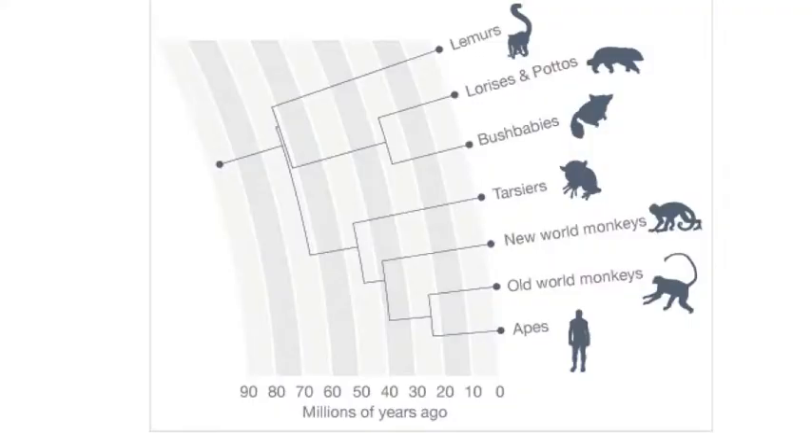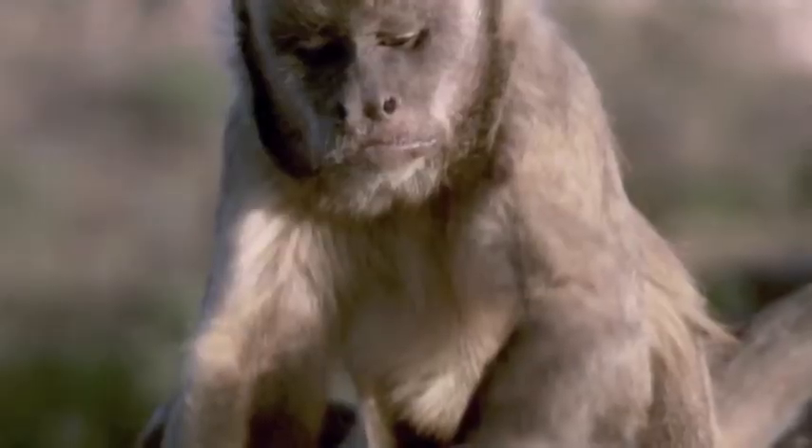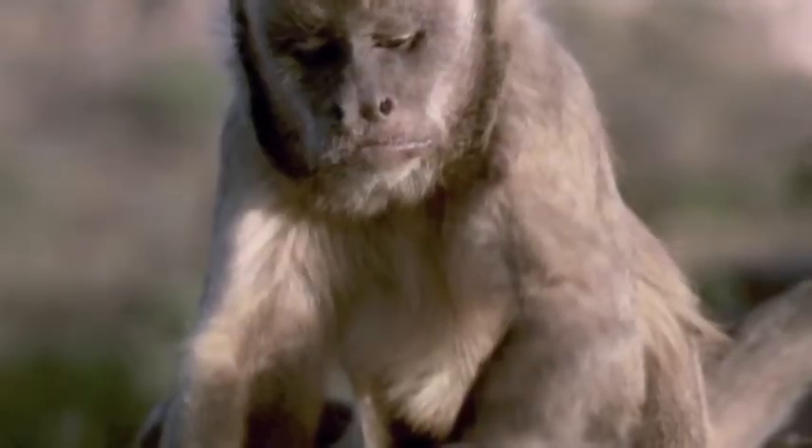Tool use is a homologous trait between capuchins and humans, but it's unlikely that it was derived from their common ancestor, which lived over 30 million years ago and was more like a lemur than a monkey or a human. Parsimoniously, it is far more likely that these characteristics evolved independently after these lineages split. This process is called convergent evolution.